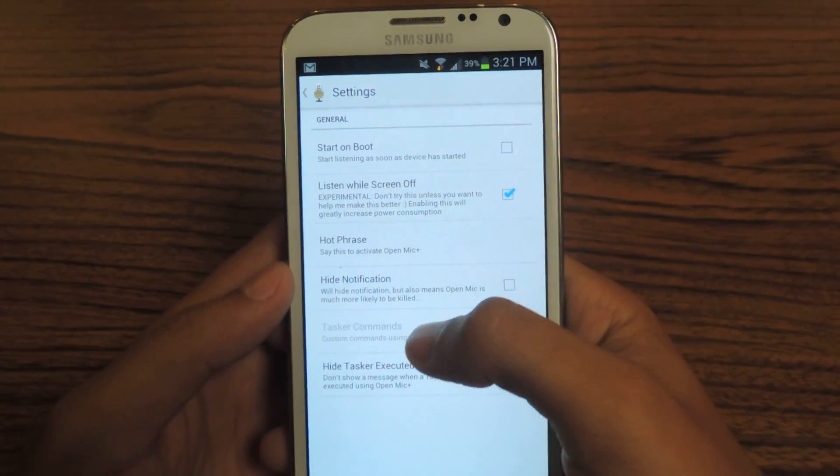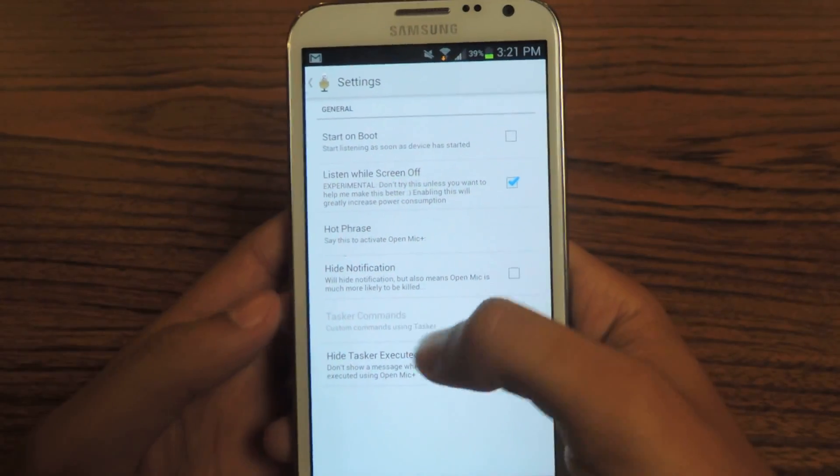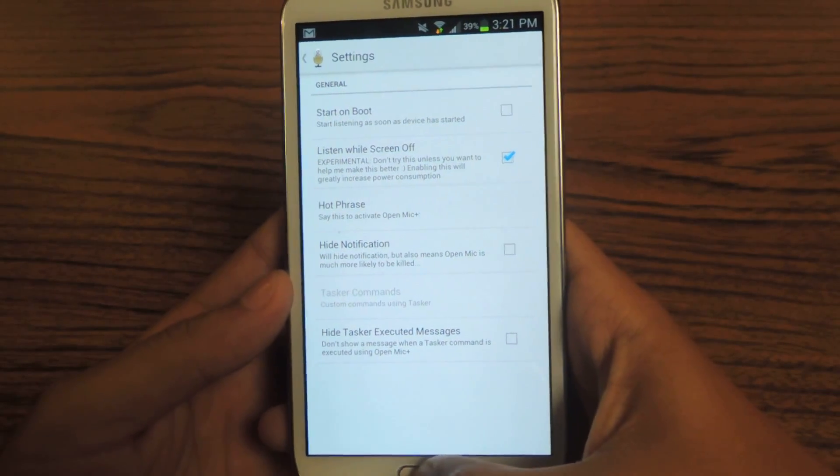These are a few other settings. It has a Tasker integration — if you have Tasker, you can use it with this.